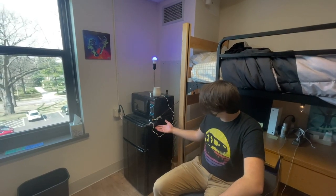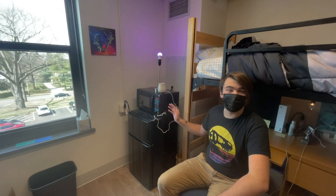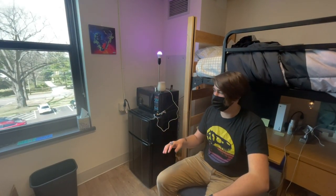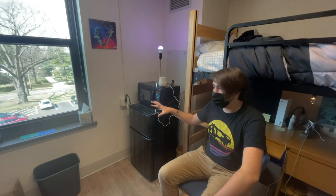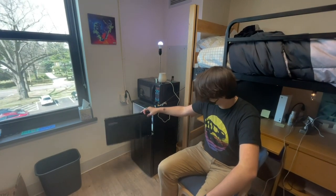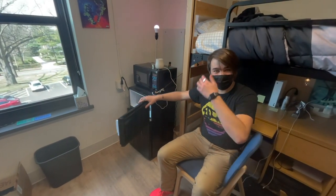Right here we have a fridge and microwave, and these are available to rent. When you're filling out your housing apps, you can put in for them and then when you come here they'll already be here, and they will move them out for you. They're really nice — you could just keep ice cream in here, which is pretty great if you ask me.